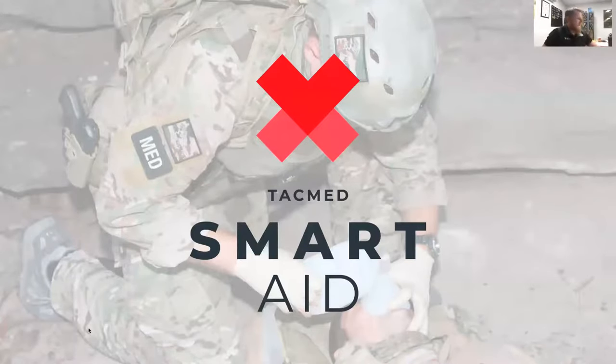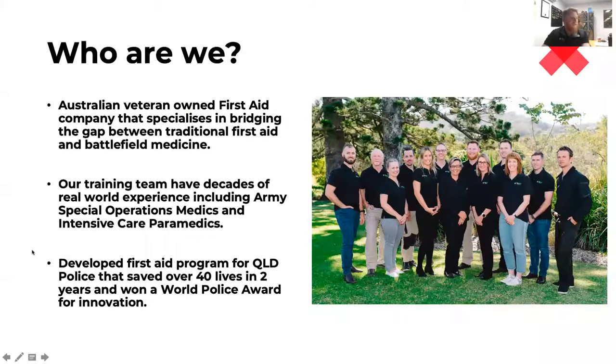I'm going to take you through the main part of our SMART AID system and process. For those of you that don't know us, my name's Jeremy Holder, I'm the founder and managing director of Tac Med Australia. We're a veteran-owned first aid company. We've been in business for 10 years — we've just hit our 10-year anniversary — and we specialize in bridging the gap between what we learn as military medics on the battlefield and traditional first aid.